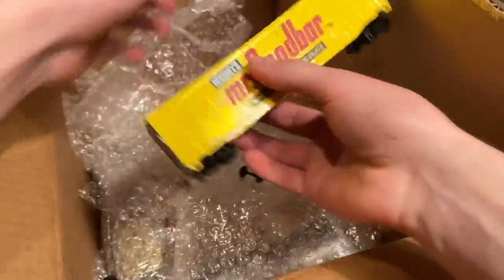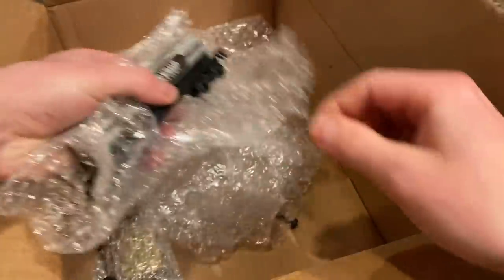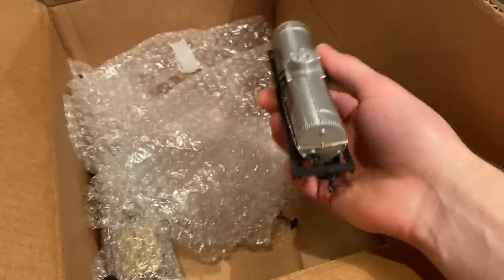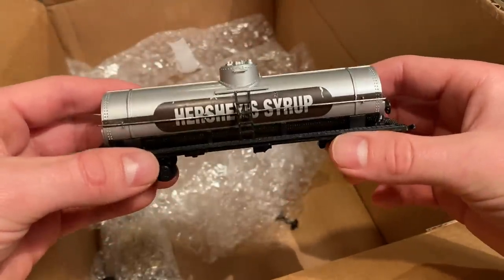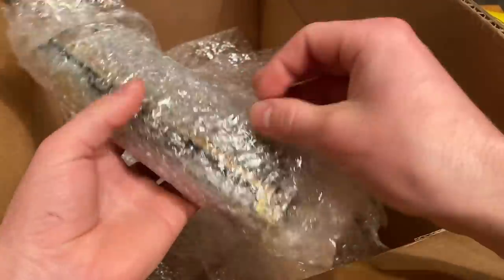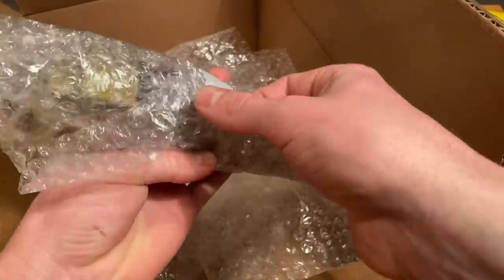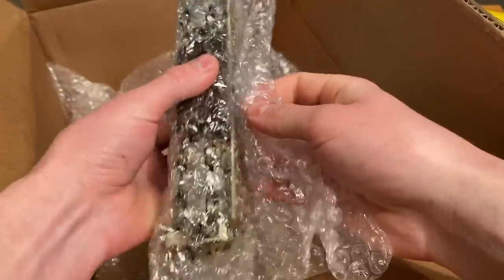Here's another one of those. I have a couple of Hershey's tankers, but they look nothing like this. Apparently it's carrying some Hershey's syrup. And finally, it looks like there's an engine. I don't know if this is the exact same kind, but we'll see.